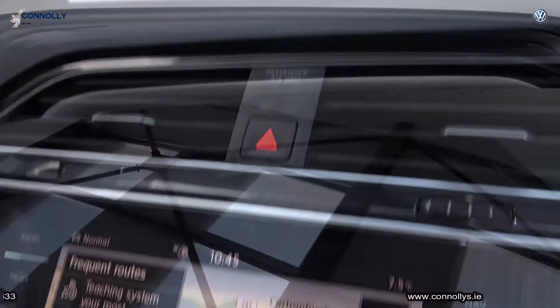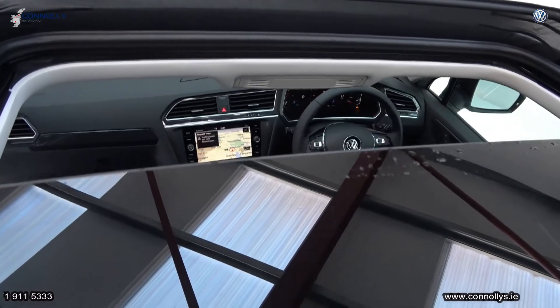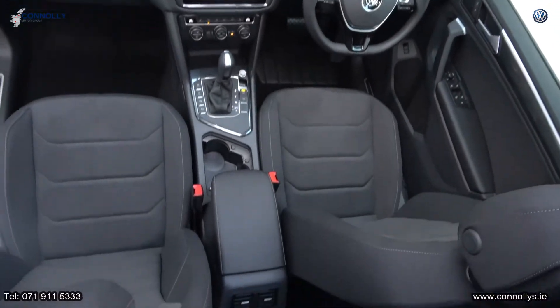The vehicle hosts many features. For further details, please call our sales team on 071-911-5333.